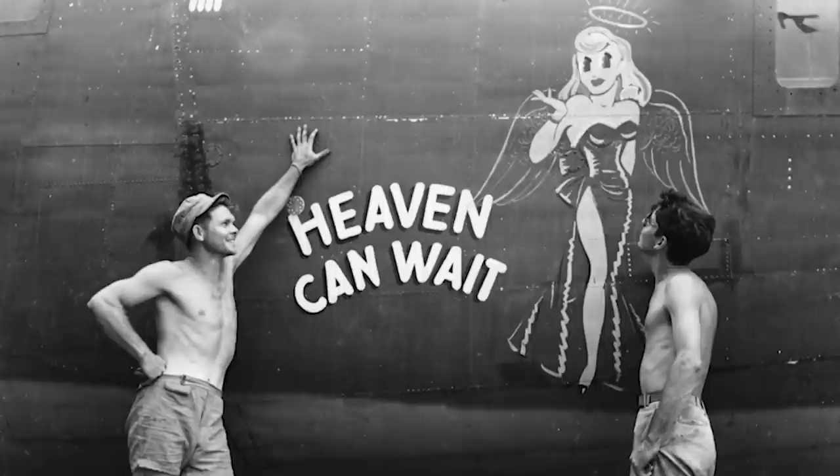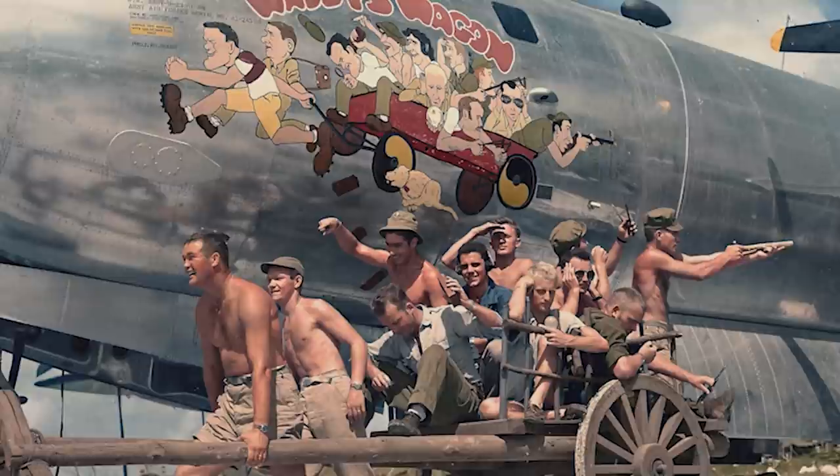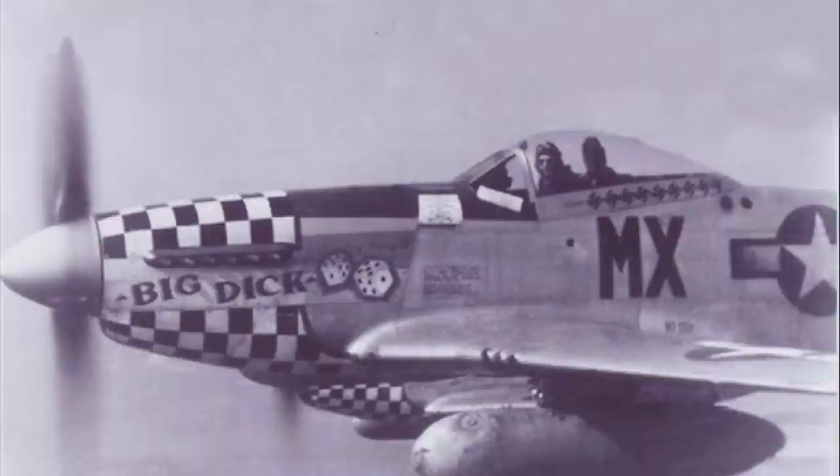As long as men have taken to the skies to fight to the death, pilots and crews have felt the calling to add custom identification art to the front of their aircraft. Some of them did this for luck, others to remember their women back home, and still others to put fear into the heart of the enemy.